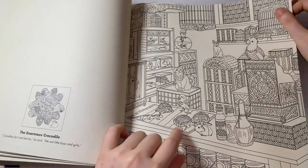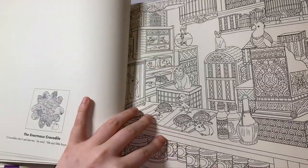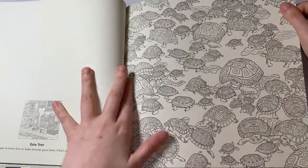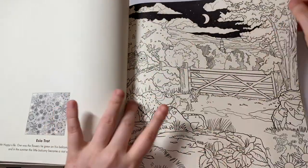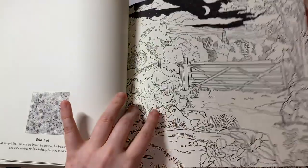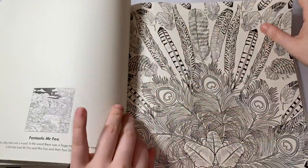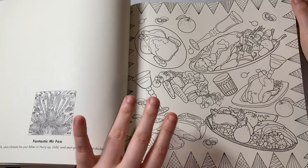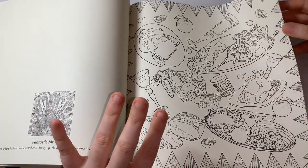Oh, look at the turtles, that's cute! This one — I've never heard of that one before, by the way. And that one was the same, and this one was the same. This one is from Fantastic Mr. Fox. You see some food and some animals — it's a bit of everything in this book.